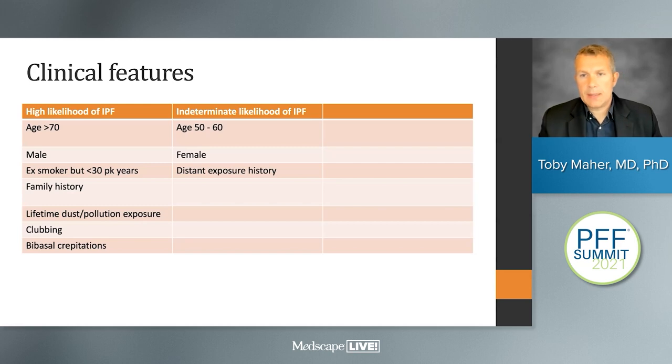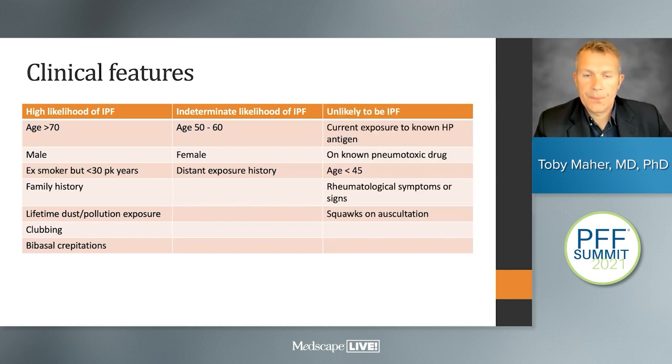Features of intermediate likelihood include slightly younger age, female gender, and a distant exposure history such as having kept birds in the distant past. Things that make IPF unlikely include current exposure to a known antigen causing hypersensitivity pneumonitis, a pneumotoxic drug, age less than 45, rheumatological symptoms or signs, or squeaks or squawks on auscultation.